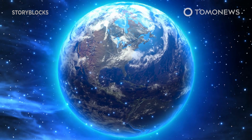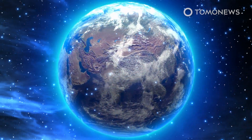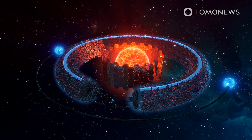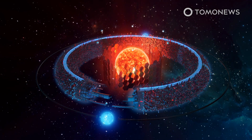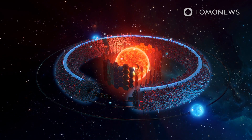Humans, of course, are a long way off from being able to harness the power of either stars or black holes in this way. SciTech Daily explains that any alien civilization capable of a feat like this would be classified a Type 2 civilization on the Kardashev scale.